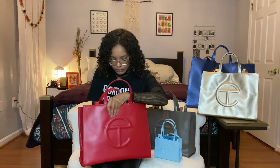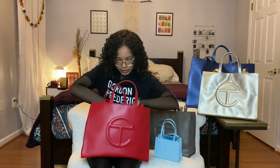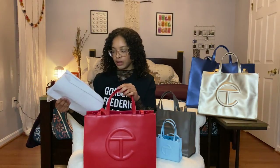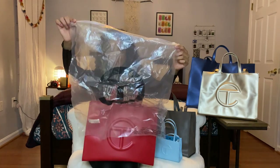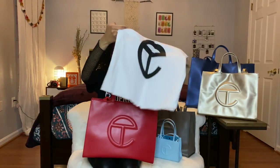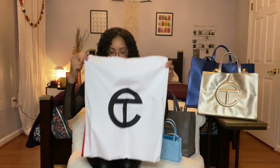It also has a pocket on the front of the bag. Let me show you what it comes with. When it ships it comes in a box, and your bag comes in a plastic cover with the Telfar insignia on it. It also comes with a little dust bag to store your purse in when you're not using it. Very cute, very simple, straight to the point.